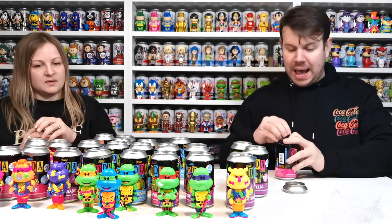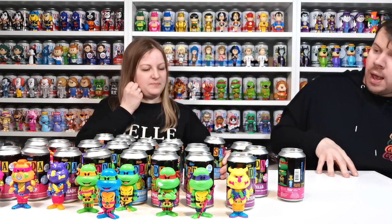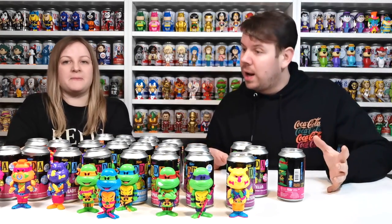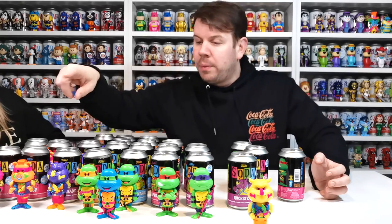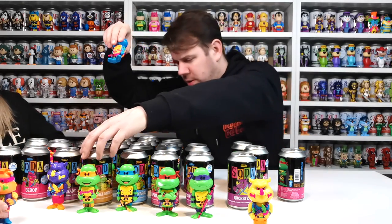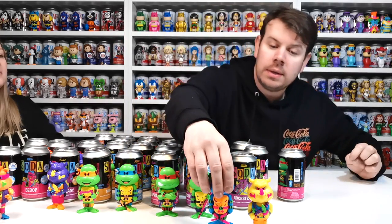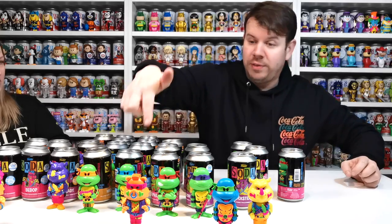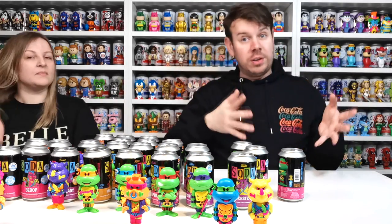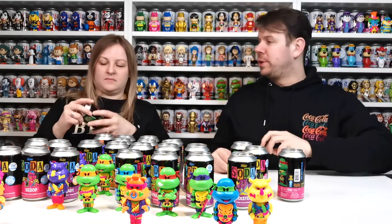So we have more on the way. There's only limited to two per person — as I said, Emma got two, I got two, and we've got two more coming from Pop Culture. So far, chases-wise, we have Rocksteady and Leonardo chase. So it's like opposite colors. And then we've got double Bebop chase by accident — we've got two Bebops. If we can trade one for somebody that's got a duplicate, then we'll be four ahead and only have to find two more, which will be really cool.